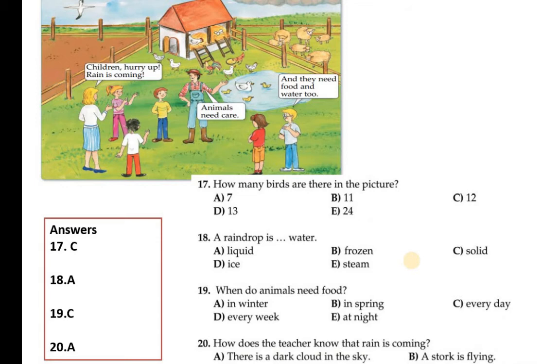According to the question, the first option is correct: there is a dark cloud in the sky, by which the teacher knew that rain is coming. Answer A is correct, option A is correct.